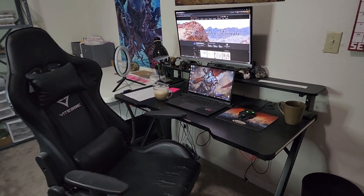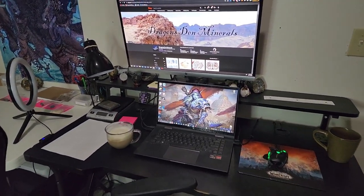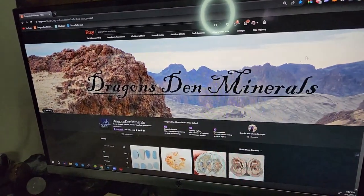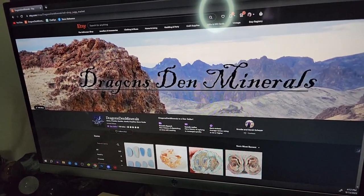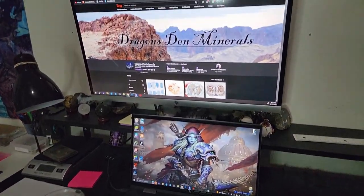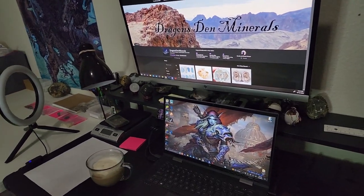Here is an overview of my little Etsy workstation area. This is my main desk where I have my computer set up and I got our Etsy shop pulled up — Dragon's Den Minerals. We want to eventually change this banner out for something else, but that's what we got for now. This is obviously where I do a lot of posting our listings and getting the orders ready to ship out.